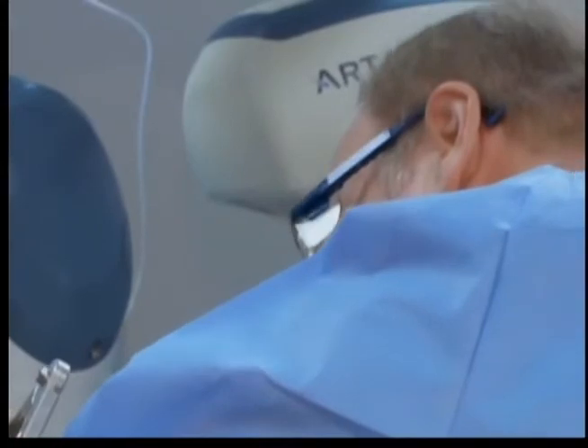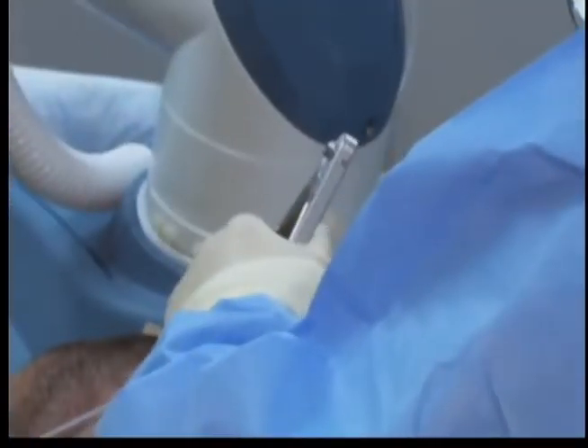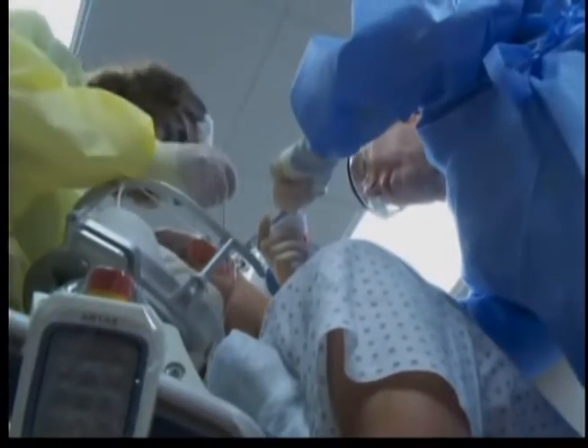After the hair is extracted, the doctor manually places each follicle in small incisions on the balding area. The doctor says placing the hair requires both medical and artistic decisions.